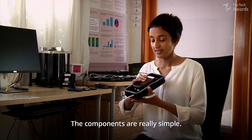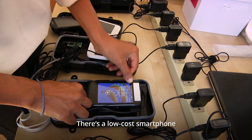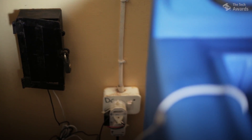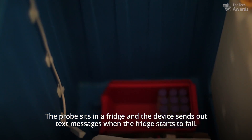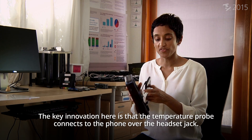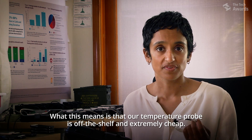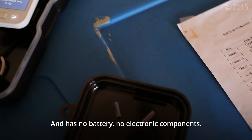This is ColdTrace. The components are really simple. There's a low-cost smartphone, a plastic box that we've manufactured in China, and the temperature probe. The probe sits in a fridge, and the device sends out text messages when the fridge starts to fail. The key innovation here is that the temperature probe connects to the phone over the headset jack. What this means is that our temperature probe is off-the-shelf and extremely cheap, costs about a dollar, and has no battery, no electronic components.